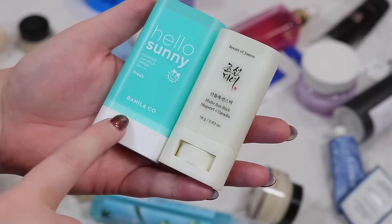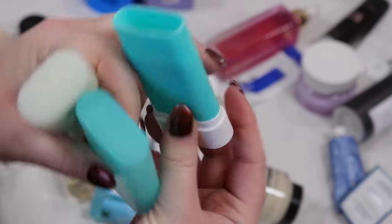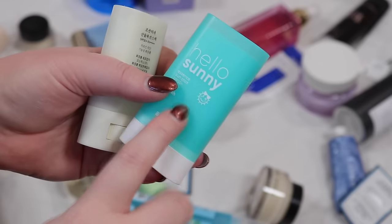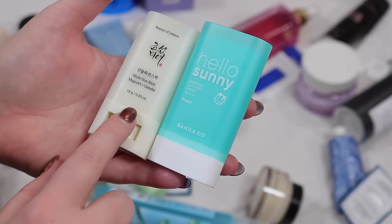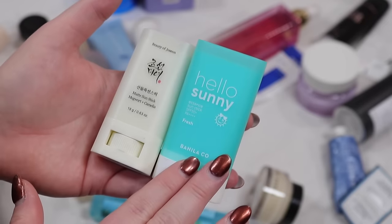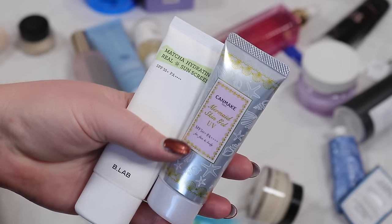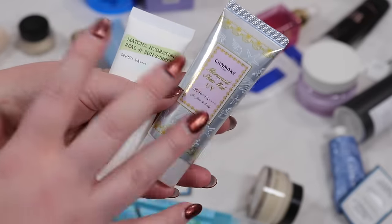These two stick sunscreens are going to stay. I think I like the Benilico more, but how I like to use these is for my chest — I keep one in my purse. I'm about halfway done with it. When I'm out getting more sun exposure and want to reapply, these are so nice for the chest. I get so much sun damage there and it gets so red. The Canmake stick has more of a natural dewy finish; the other is more mattifying but stuff tends to catch in it. I do like the matcha hydrating sunscreen from B Lab better than the Canmake, so I'm actually going to pass the Canmake on since I have a lot of sunscreens.